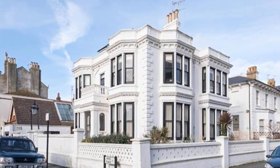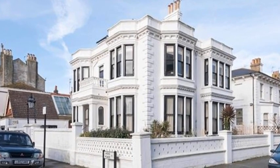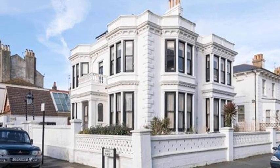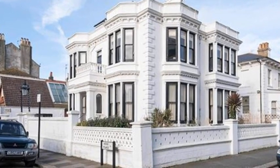Like the sea views, your heart will swell at the majestic proportions of this three-bedroom apartment, which is the whole first floor of an imposing villa built in the early 1900s.